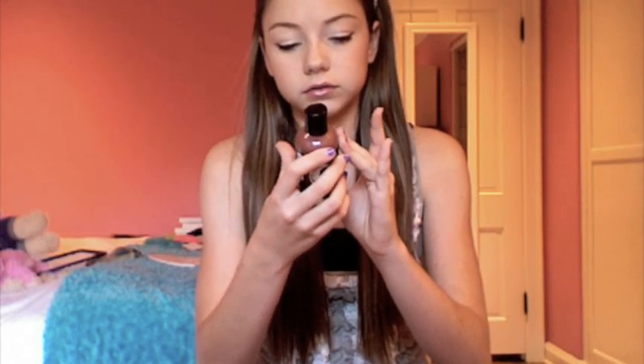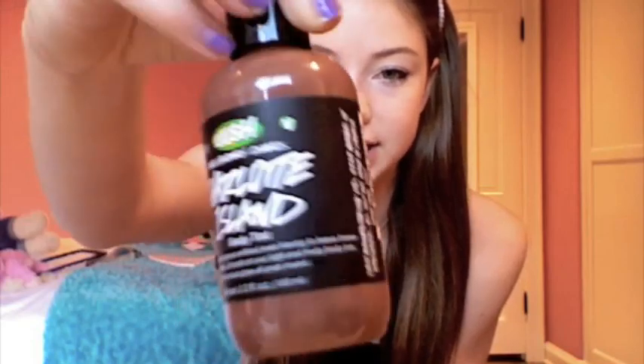Me and my mom both got this — this is the Charlotte's Island body tint, and it says get bronze and gorgeous without having to leave home for a warmer climate. Smooth on our light and fruity body tint for a tropical glow all year round. It comes in this little bottle with a little cap, it smells fruity and cocoa-y, and you just put it on your body and it gives you a bronzy glow. It's not orange at all, it's just like a brown cocoa color.